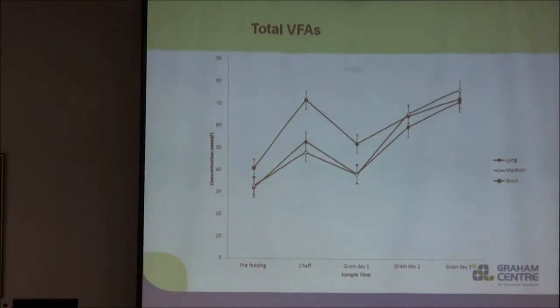Looking at total volatile fatty acid concentrations, the main focus is the last three time points where we were feeding grain. Although there's a slight difference, by the end of the third day again there are no significant differences between the treatment groups. However, it's important to note that although not significant, the highest level of volatile fatty acid concentrations belonged to the medium chaff treatment group.